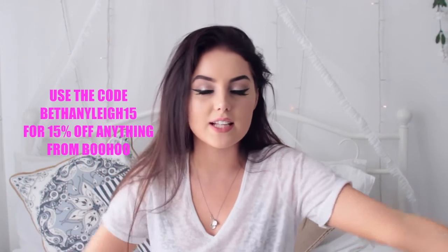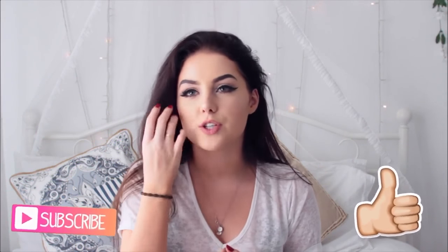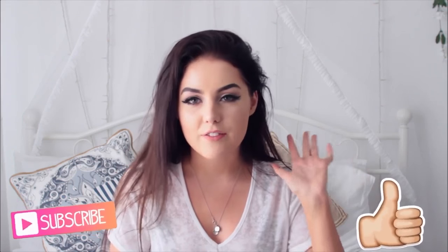Hey guys, welcome to today's video. I've got another haul video for you — a huge summer fashion haul. I have pieces from Boohoo, Runway, and ASOS. This is going to be a try-on haul so you get to see how everything looks and fits. If you do like this video, please subscribe and like. Let's try and get this video to 5000 likes — I don't think we can do it but let's see how strong this bestie fam is.